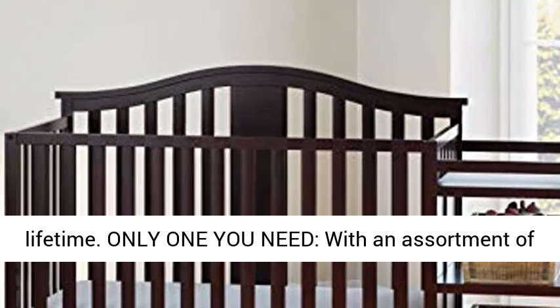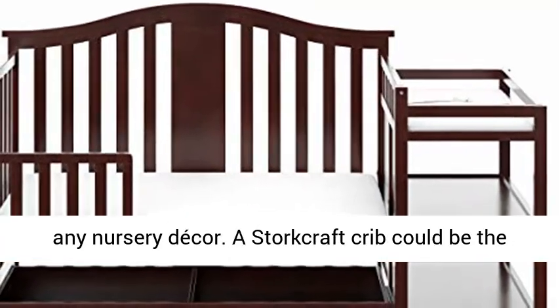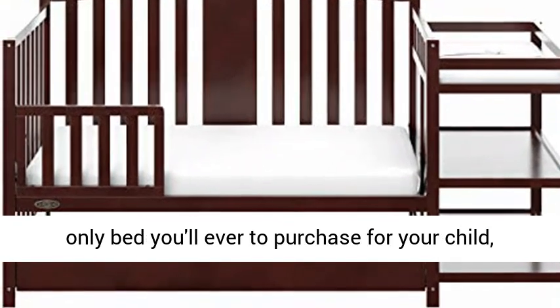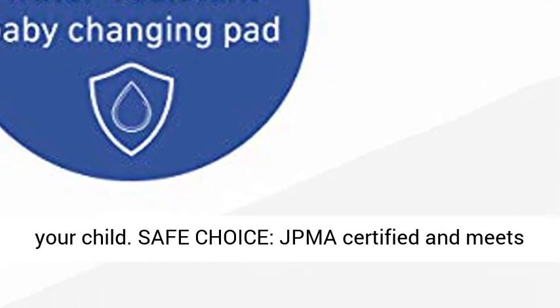Only one you need: with an assortment of modern finishes, Graco Baby Cribs coordinate with any nursery. A Storecraft Crib could be the only bed you'll ever need to purchase for your child, as they convert to multiple stages to grow with your child.